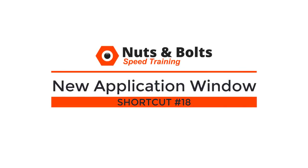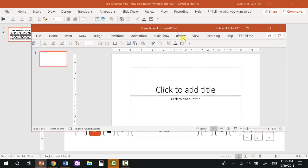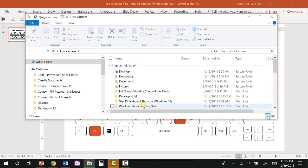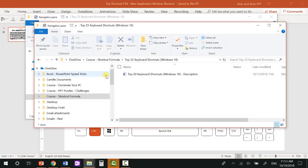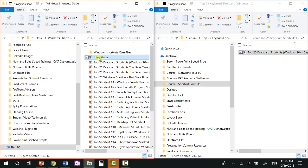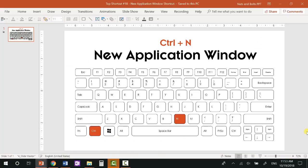Top shortcut number eighteen: the new application shortcut — Ctrl+N — which is great for moving things around with File Explorer. Ctrl+N creates a new instance of whatever application you're currently in. Where this is really useful: if I hit Windows+E to launch File Explorer and I want to drag folders between locations, I can hit Ctrl+N to create a second File Explorer window, then use Windows+left to snap it, creating a split screen. This allows me to dig through files and drag things left to right.